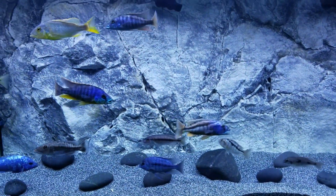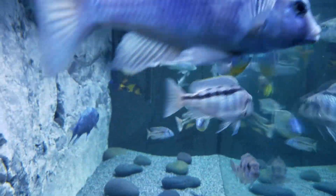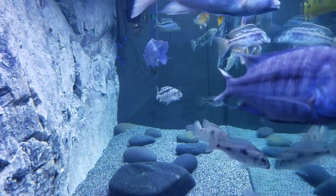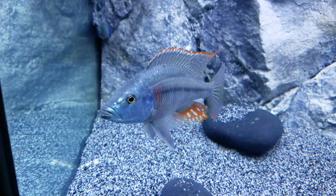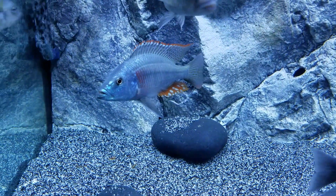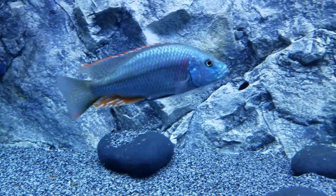This order really worked out well for me. You can see everyone else is still doing well — we'll get a side shot here. Sorry for the cloudiness from having just fed. This strigatus was a real troublemaker for like three days to those two new fish, but he finally got over it.